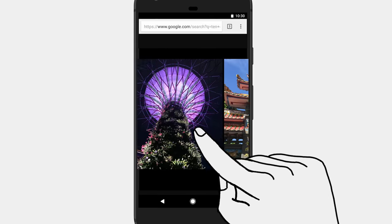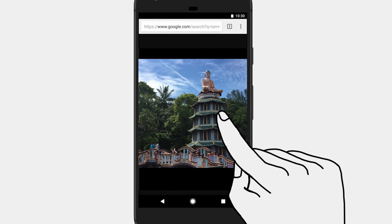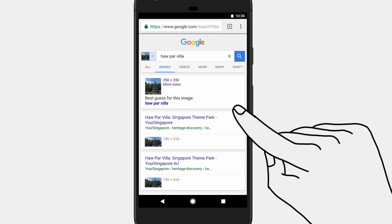What's also cool is that in Chrome, you can do the same thing just by pressing and holding on any image or right clicking.